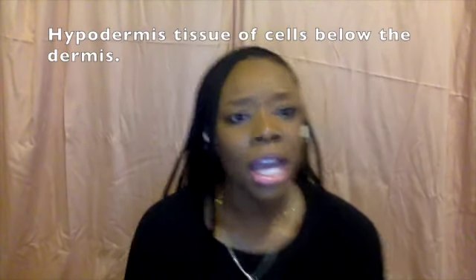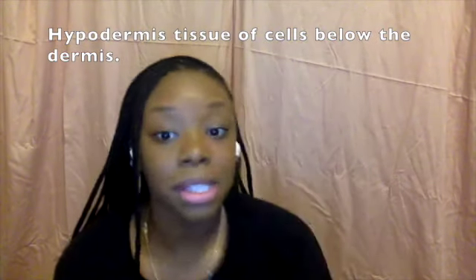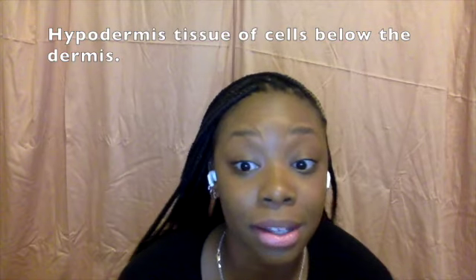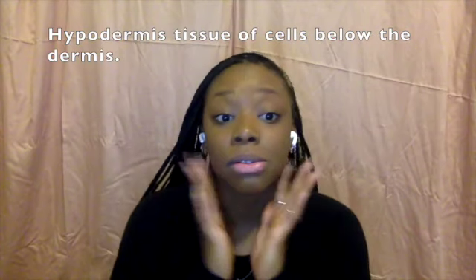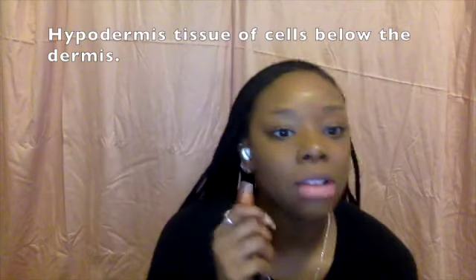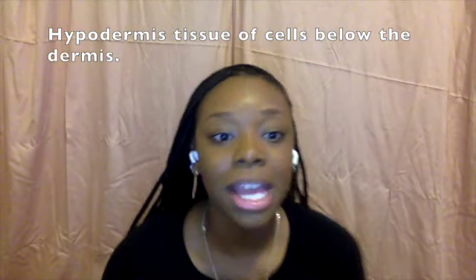Next is our hypodermis. Everybody knows 'hypo' means under. Deep to the dermis is the layer of loose connective tissue known as the hypodermis, or subcutaneous tissue. This is the connection between the skin and the underlying muscle — where your muscle and skin meet. That deep fatty layer is the hypodermis, made up of fatty tissue.